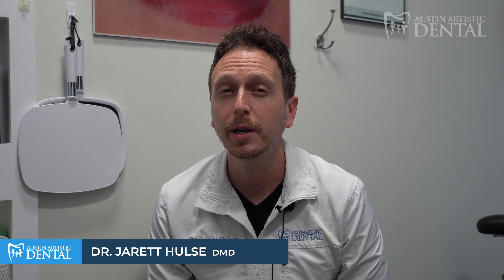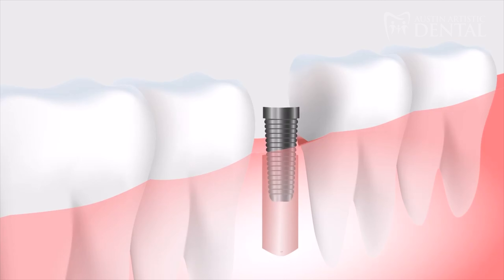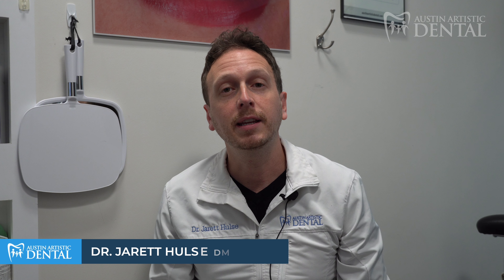If you're missing a tooth, the best way to replace it is with a dental implant. A dental implant is a little screw that is a root replacement for your real tooth. Then on top of the implant, we put a porcelain crown or porcelain veneer that blends in with your natural teeth and can give you your smile back.